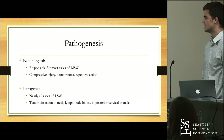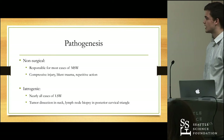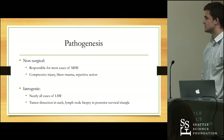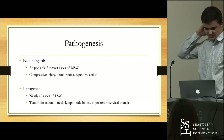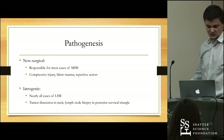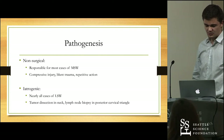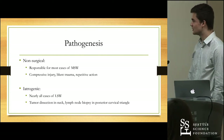In terms of iatrogenic damage, most lateral scapular winging cases are caused by some sort of surgical damage. Since it involves the spinal accessory nerve, the procedures that cause lateral scapular winging typically involve procedures in the posterior cervical triangle — such as tumor dissections in the neck or lymph node biopsies — which can put the spinal accessory nerve at risk.